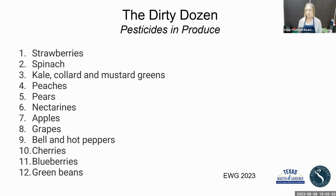The Dirty Dozen shows which fruits and vegetables have the most pesticides. Number one is strawberries — that has the worst. Then there's spinach; kale, collard, and mustard greens, which are easy to grow in your garden; peaches, pears, nectarines, apples, grapes. Bell and hot peppers are easy to grow too. Cherries, blueberries, and green beans. This year green beans made the list — the first time I've seen that in the last three years. What left the list was potatoes, which has been on the list forever.